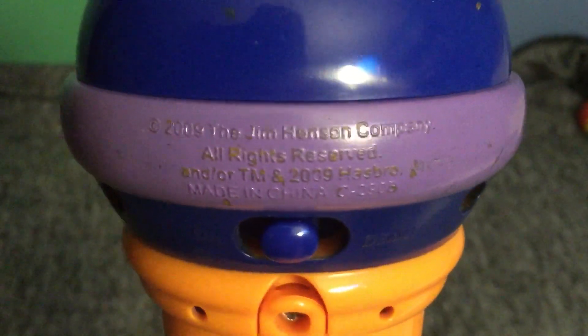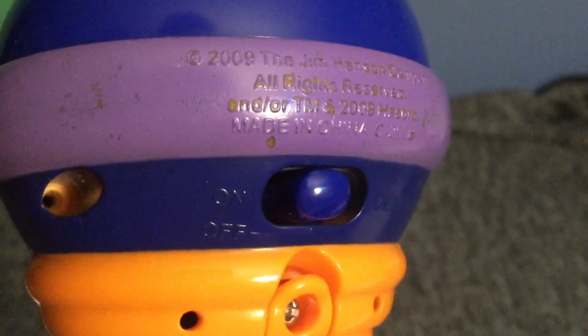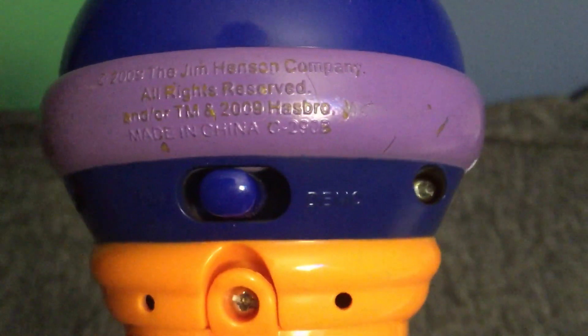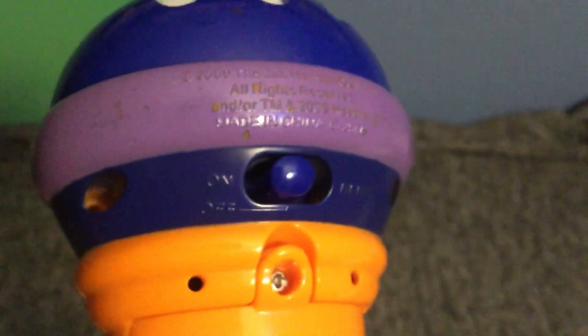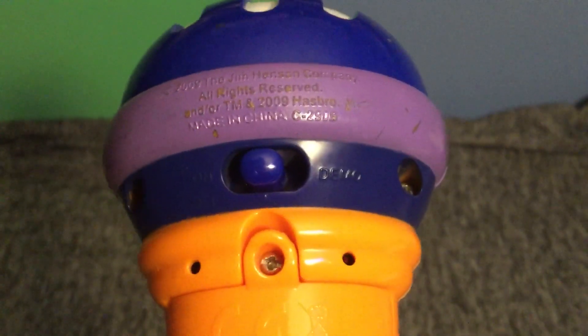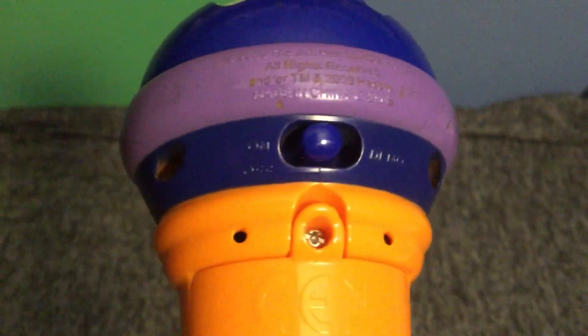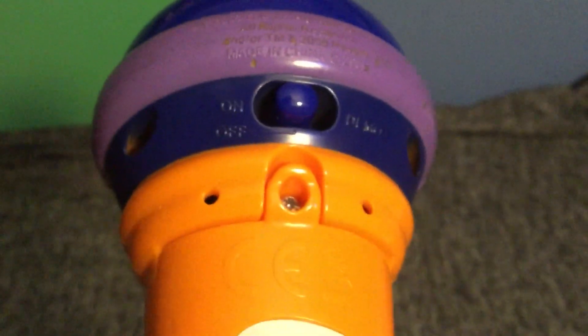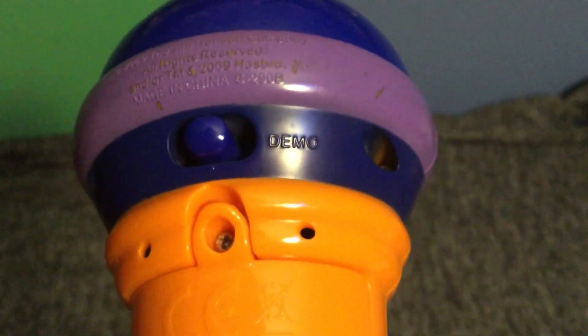Let me see what it says on here. So it says 2009 Jim Henson Company, All Rights Reserved, and trademark 2009 Hasbro, made in China. It says on, off — and off is in the middle — and try me slash demo.